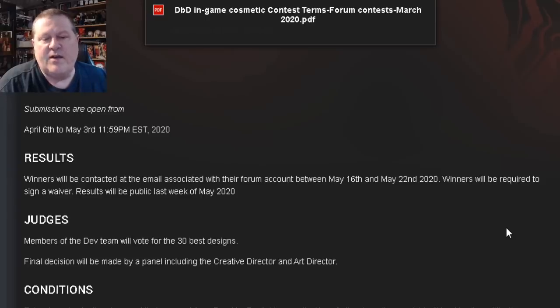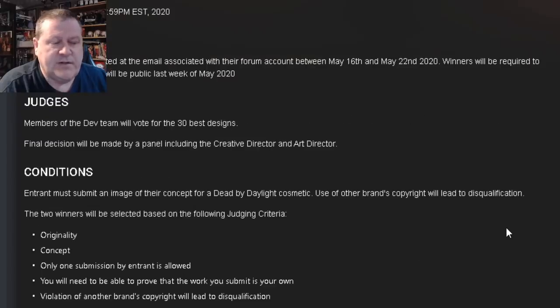The waiver means you're signing off rights agreeing to let them use your creation. You'll need to create a forum account here if you don't have one to make your submission, because you have to put your submissions on the website. Judges: The members of the development team will vote for the 30 best designs, and the final decision will be made by a panel including the creative director and art director.